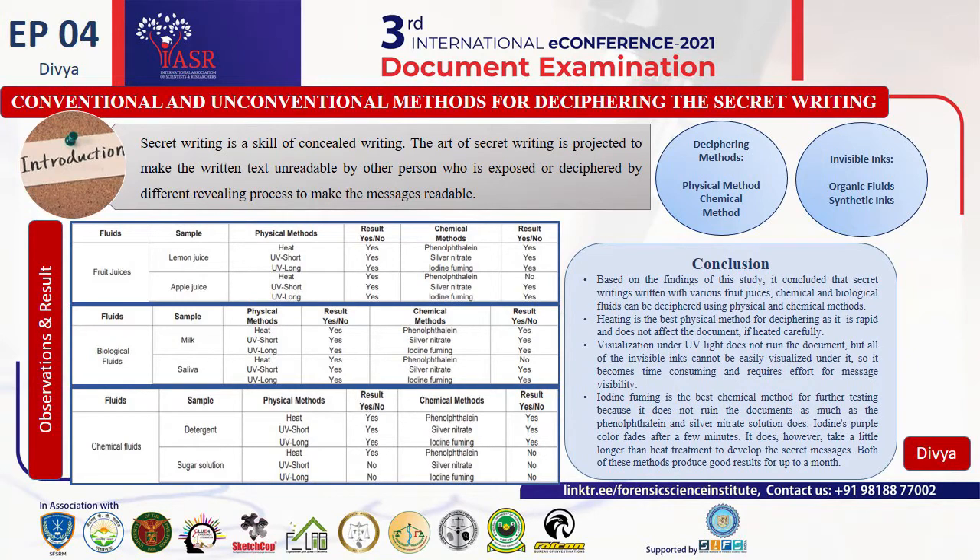Secret writing is any way of written communication where a person can see the actual written text, whether it is coded or not. It is the art of covered or hidden writing.